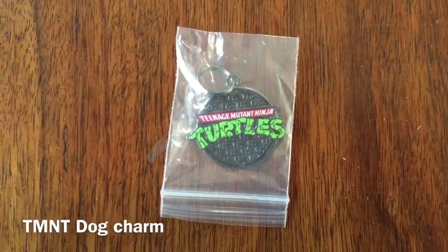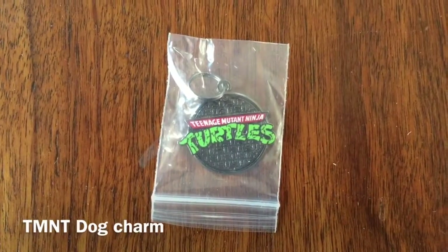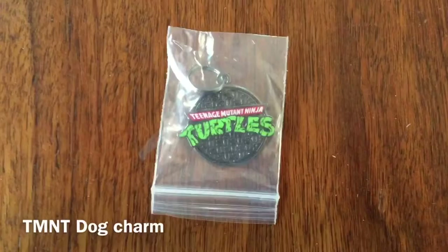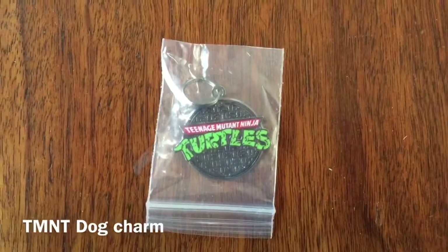Finally, here we have the charm for the month of January 2017. It's the Teenage Mutant Ninja Turtle, similar to the one in the original Loot Crate box for January 2017.